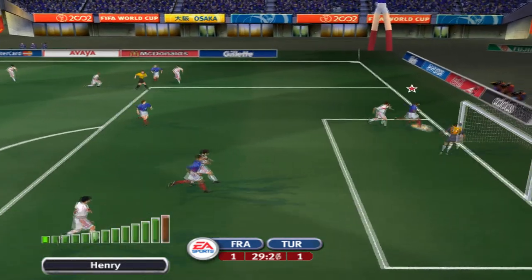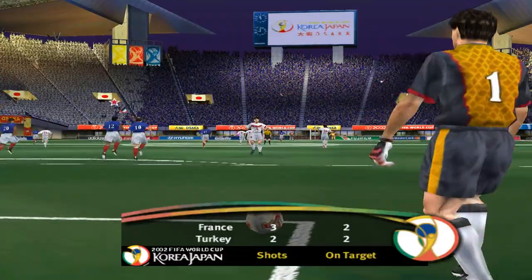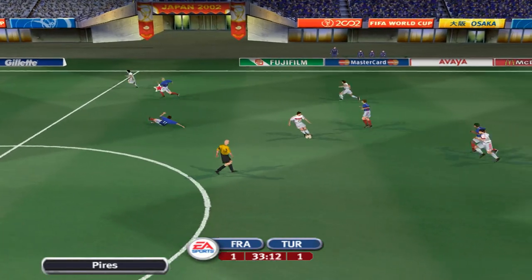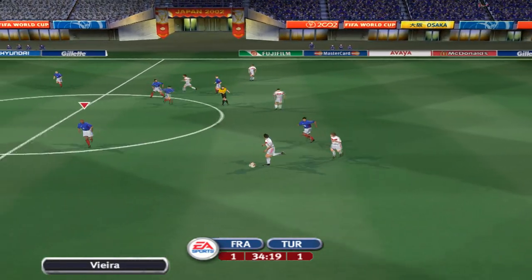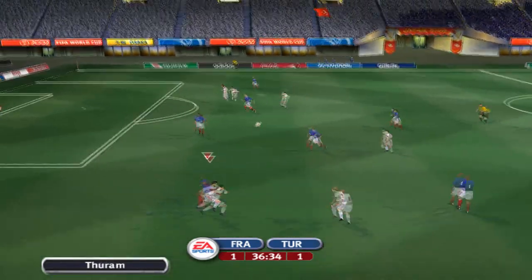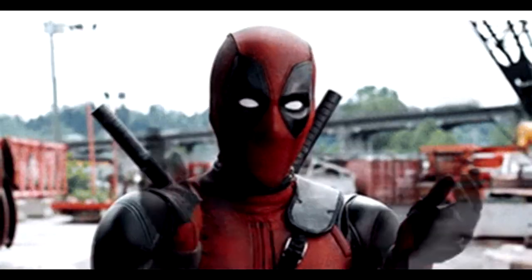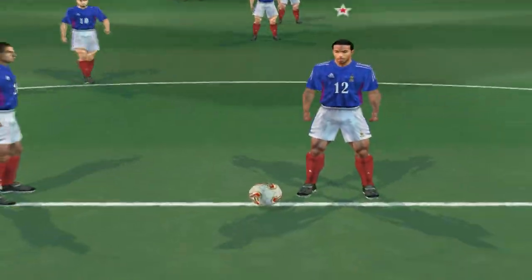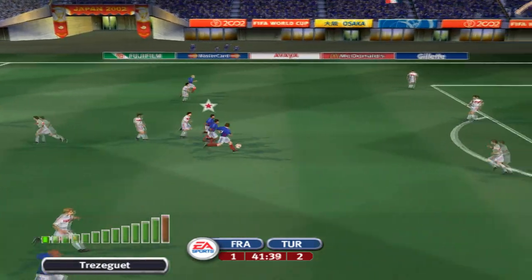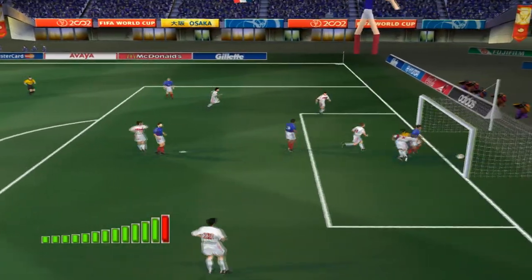That went agonizingly wide of the post — oh that was so close to giving them the lead. And that's played back out by the keeper. Quality ball. That's beating the keeper. The replay here then. Oh, these poor guys — not only does he show off like that in front of goal but he scores as well. They're in front then, 2-1.